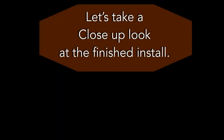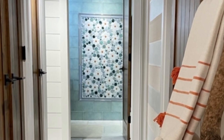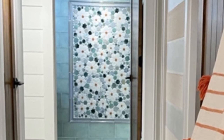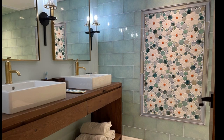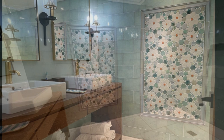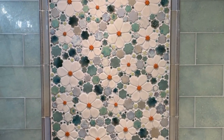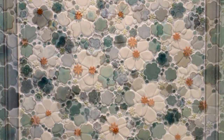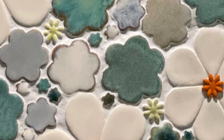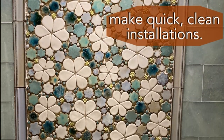Constant contact with the homeowners, designers, and showroom representatives ensures the fulfillment of the overall artistic vision. The floral tile inset into the custom wall tiles made a stunning addition to the whole house. Everything labeled for easy installation.